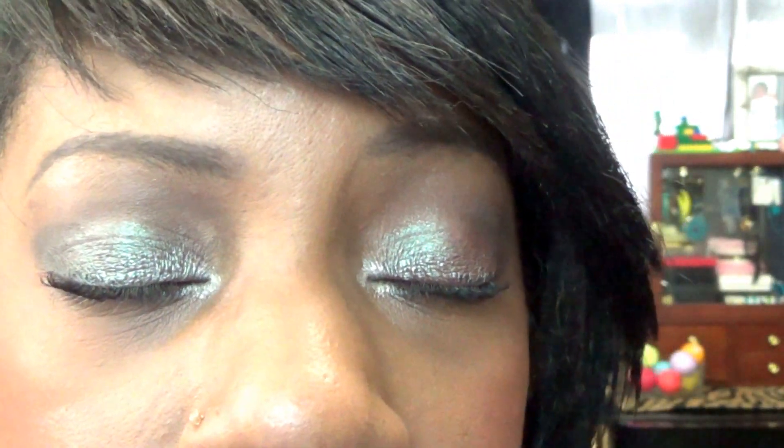Let's zoom in and give you a look-see of what's going on. Here are my brows. Here's my shadow. Here's my lashes. My foundation, highlight, and blush. And my lips. Ta-da!